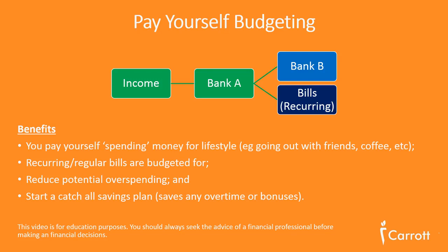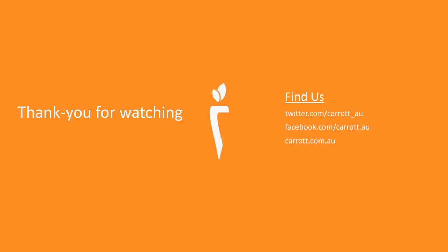We hope you've enjoyed this video. This video is for educational purposes and you should always seek the advice of a financial professional before making any financial decisions. If you like these tips, please follow us on Twitter, Facebook, or visit us at carrot.com.au for more. Thank you.